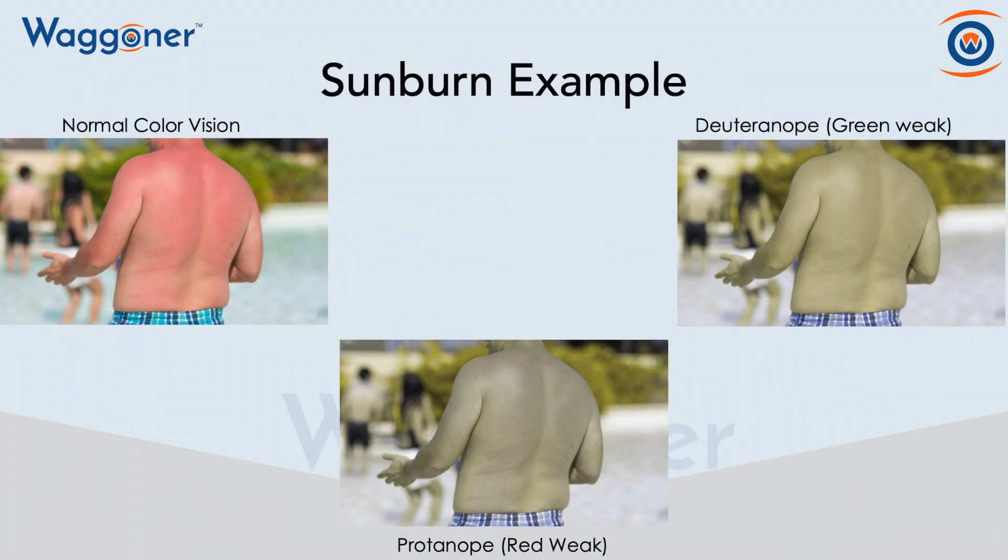I think it's time for a couple of examples now. As you can see here, here's an example of a sunburn. In the upper left-hand corner, you can see how a sunburn looks to somebody who has normal color vision. Then in the center, we have a red weak.